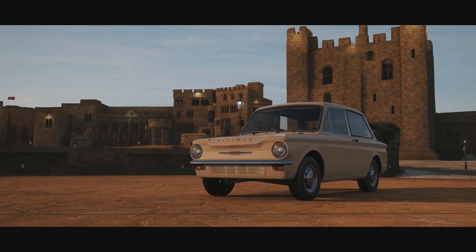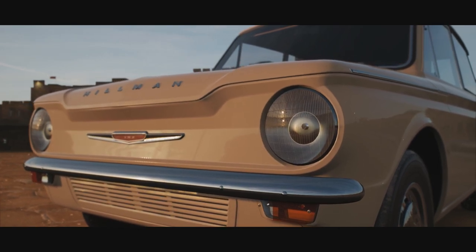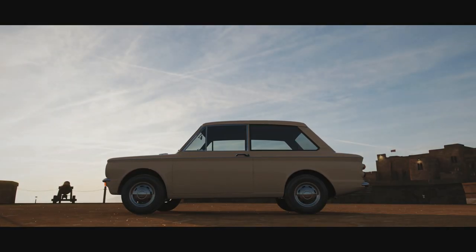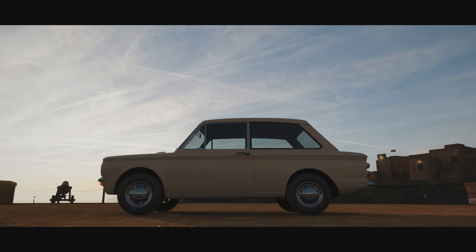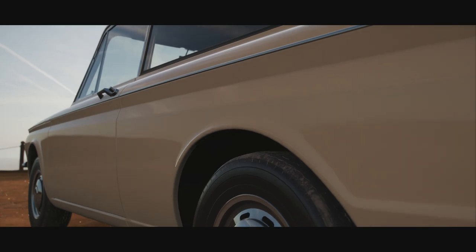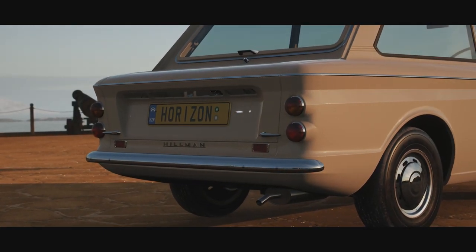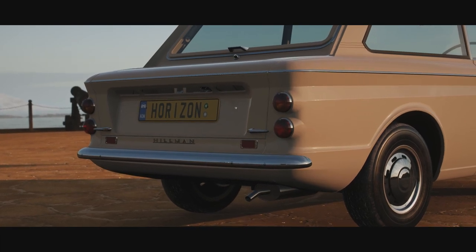Welcome everybody to Forza Horizon 4. Today we're taking a look at the 1966 Hillman Imp. This is a Mark II version of the Imp, which was produced between 1965 and 1968, with the car as a whole lasting from 1963 to 1976, with around 440,000 being made.